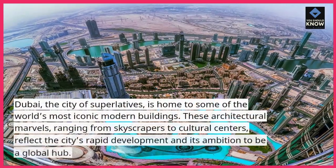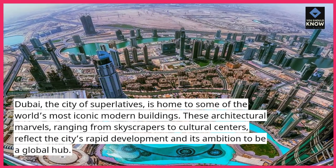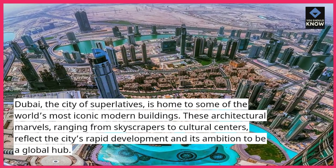Dubai, the city of superlatives, is home to some of the world's most iconic modern buildings. These architectural marvels, ranging from skyscrapers to cultural centers, reflect the city's rapid development and its ambition to be a global hub.